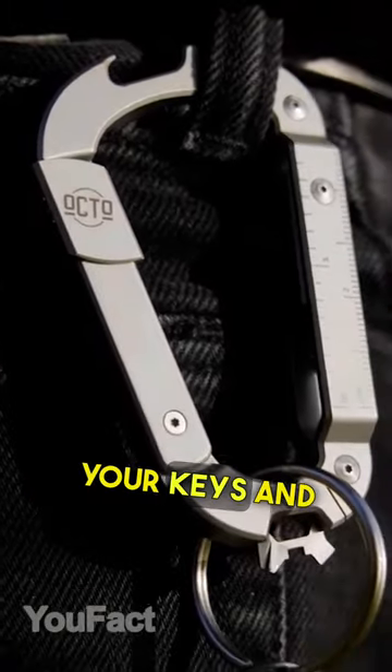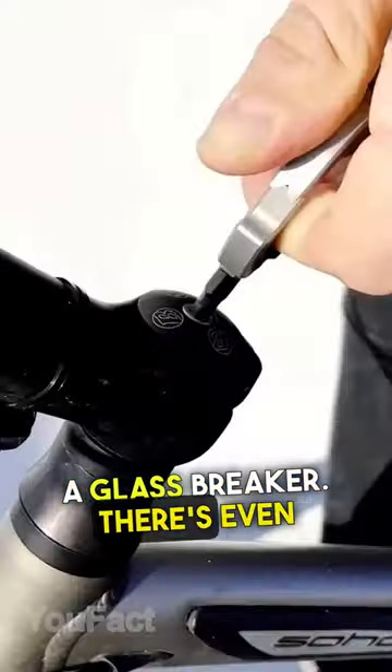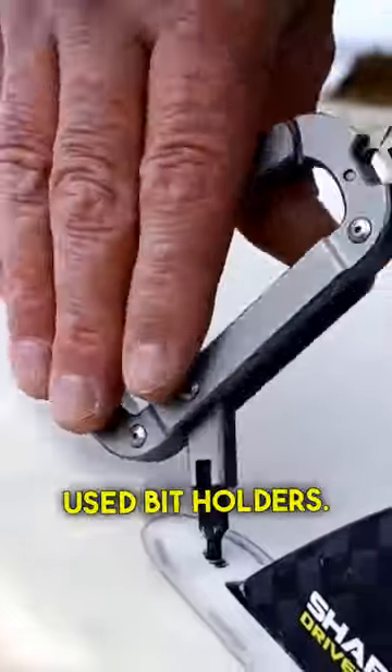Here's a carabiner that can hold your keys, and it includes several screwdrivers, wrenches, and a glass breaker. There's even a slot for the most frequently used bit holders.